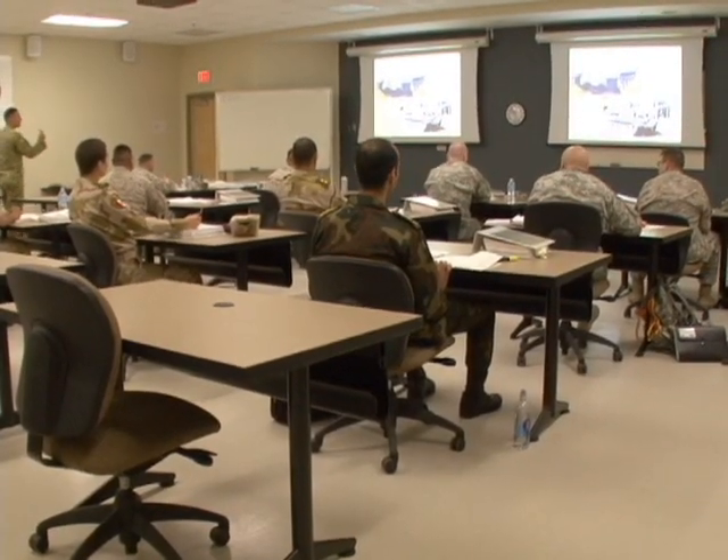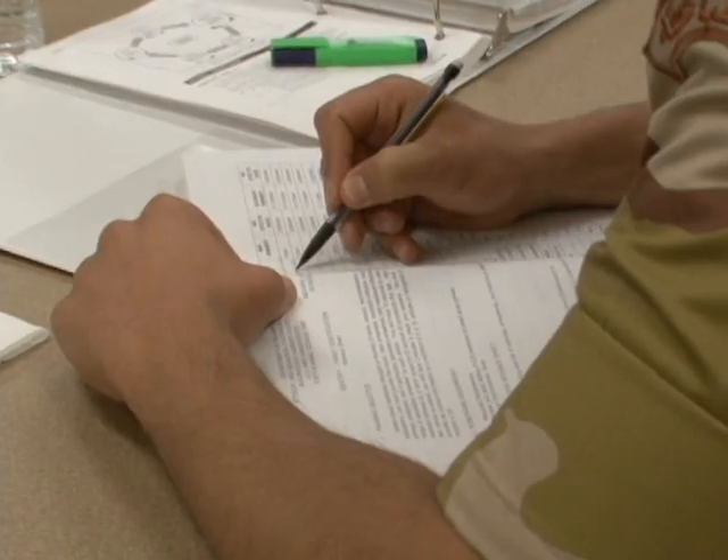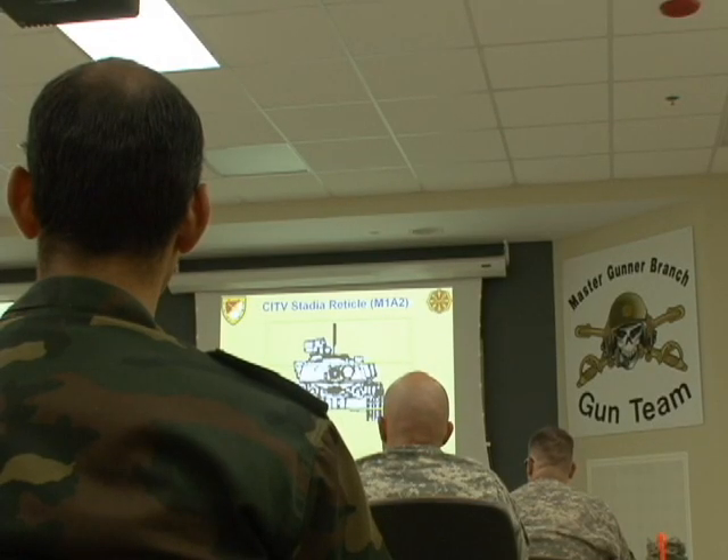After these tankers learn the intricacies of target ID and determination, they move on to gunnery, where they will have to test at 100 percent accuracy and earn the name Master Gunner.